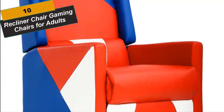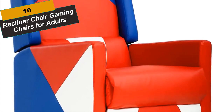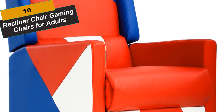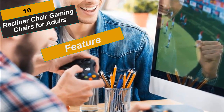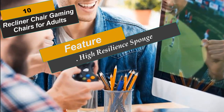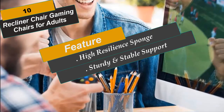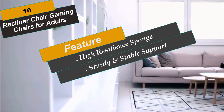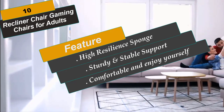At Number 10 is the Recliner Chair Gaming Chair for Adults. This recliner chair is very adjustable and can put you in a near-horizontal position. You only need to pull the switch on the recliner lightly. No tools are needed to assemble the recliner sofa, and assembly takes less than 3 minutes.